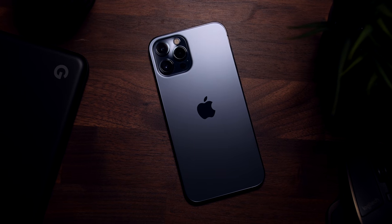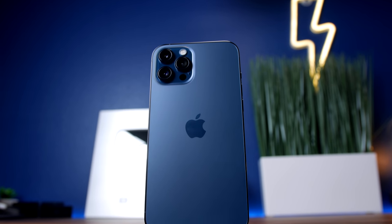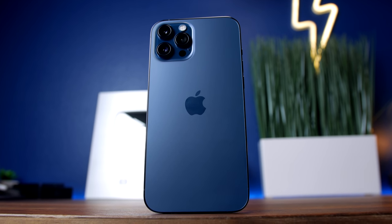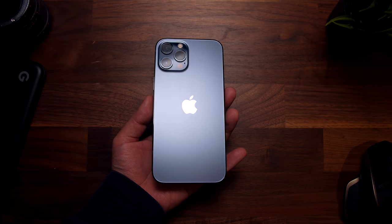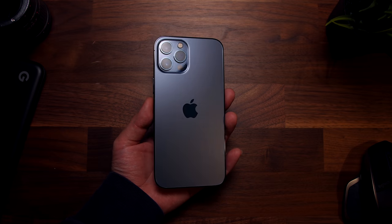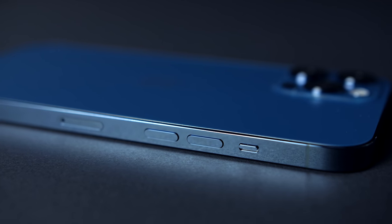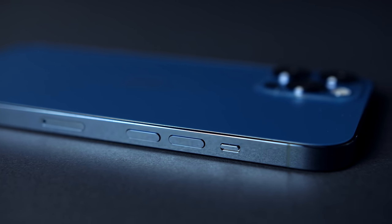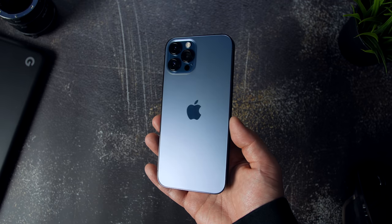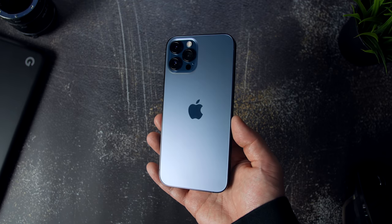Let's talk about design and form factor, starting with the iPhone 12 Pro Max. True to the Max moniker, not only is this a big phone, it holds the record as being the largest iPhone Apple has ever made. Apple uses surgical grade stainless steel on the 12 Pro's frame — it's warmer and more welcoming in the hand than aluminum, and it also provides more grip, which is pretty useful when you're handling a phone this size.